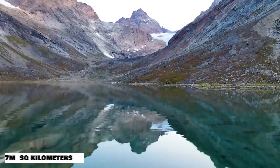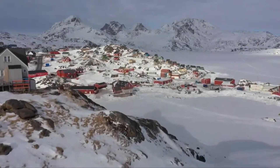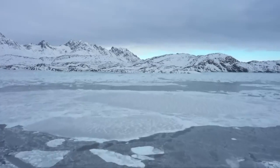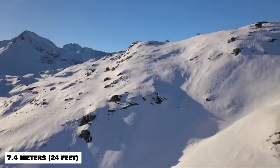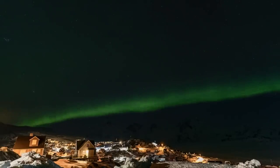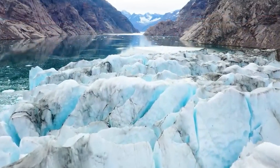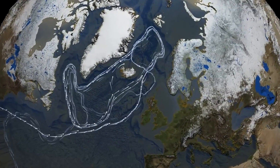Covering an area of approximately 1.7 million square kilometers, Greenland's ice sheet is the second largest body of ice on Earth after the Antarctic ice sheet. With a volume of about 2.85 million cubic kilometers, this massive ice sheet contains enough water to raise global sea levels by a staggering 7.4 meters (24 feet) if it were to melt completely. Greenland's ice sheet plays a critical role in regulating our planet's climate — the vast expanse of ice reflects sunlight back into space, helping to cool the Earth. Additionally, meltwater from the ice sheet influences ocean currents and contributes to the thermohaline circulation, which drives the global climate system.